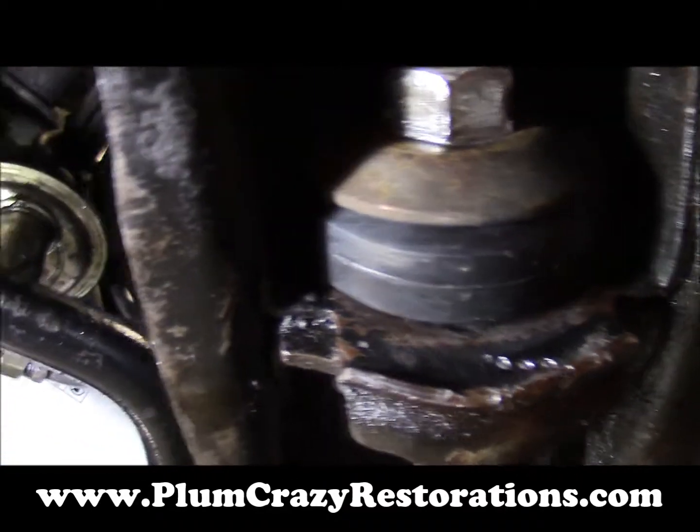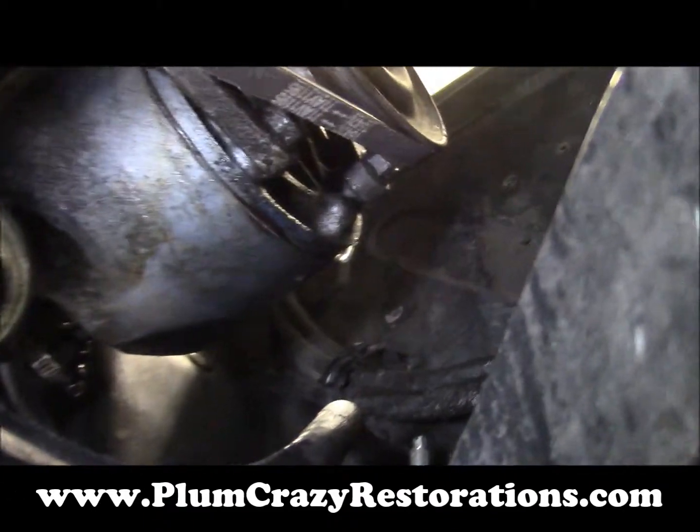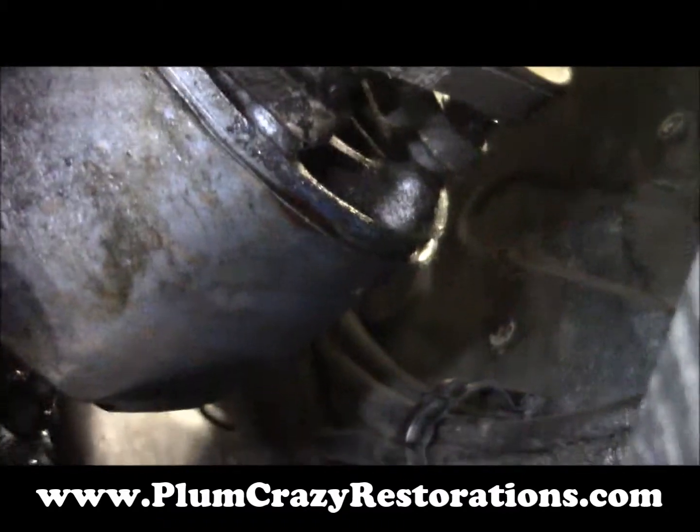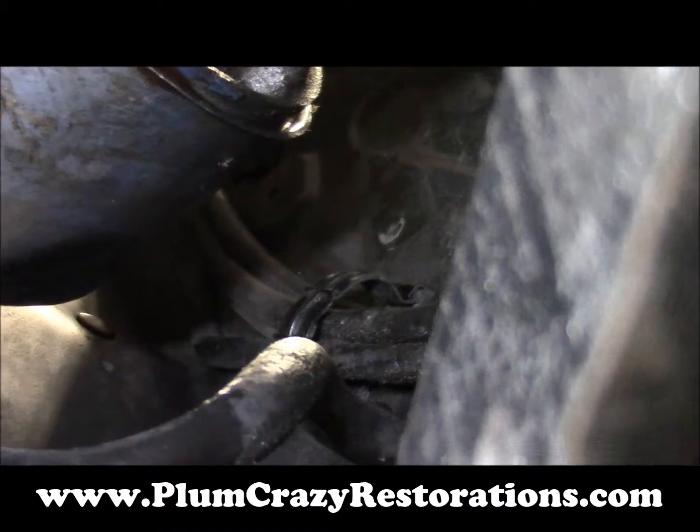For the steering, we have tightened up the high pressure fitting. There is still some weeping coming out of the pump itself at the very bottom.